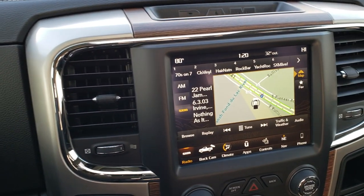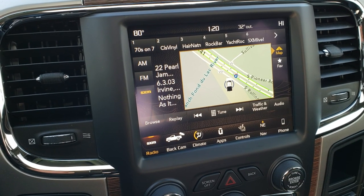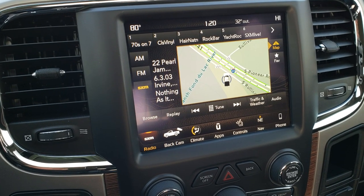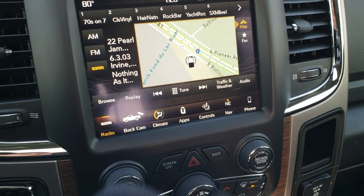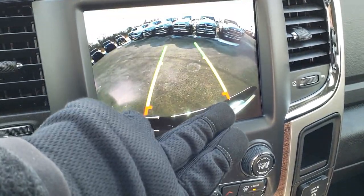This one does have the 8.4 4C radio, which means it has Android Auto and Apple CarPlay capabilities. This one also has the factory navigation system in it. You can also access your heated seat and cooled seat buttons there, as well as your backup camera — you don't even have to put it in reverse to get to that backup camera.